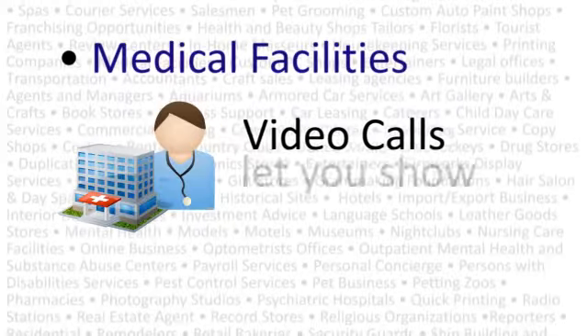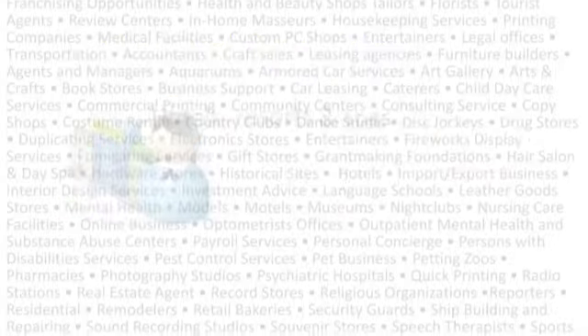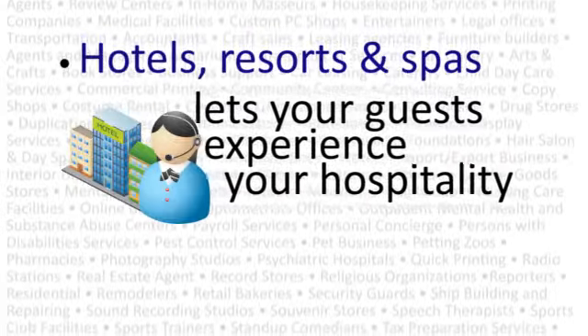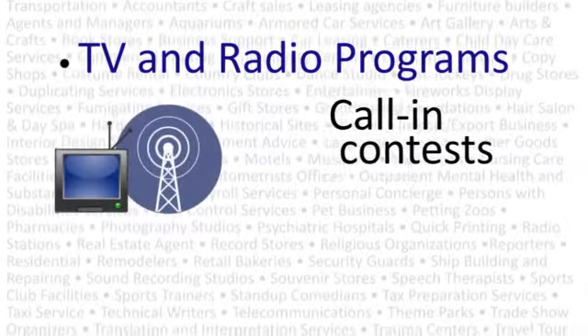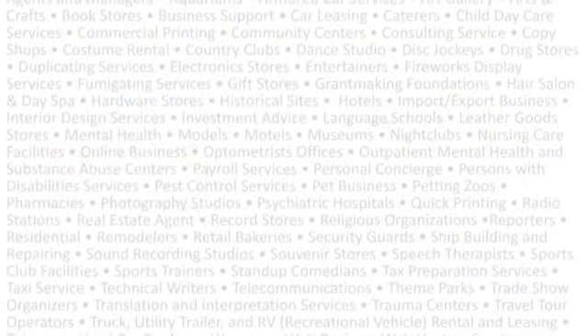WebBip video calls let you show specific instructions to your patient. WebBip lets your guests experience your hospitality before they even arrive. Calling contests take a whole new dimension with the video call in WebBip.